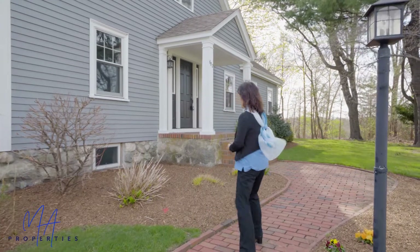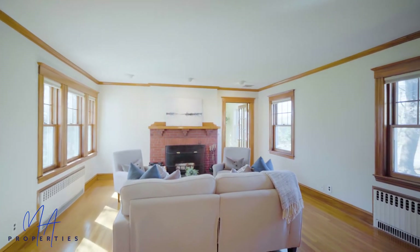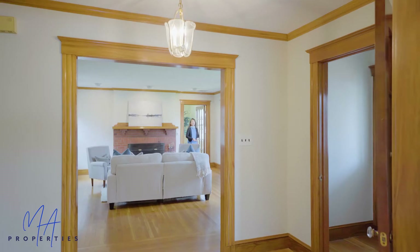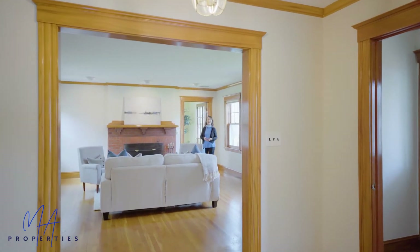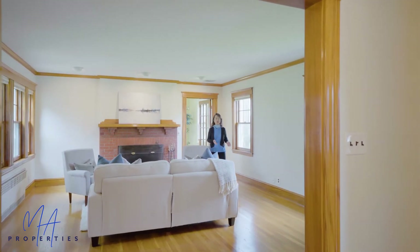I can't wait to show you — let's go in and take a look. The moment you step into the front foyer, you're welcomed by the inviting living space that radiates with the warmth and elegance of original gunwood and hardwood floors.